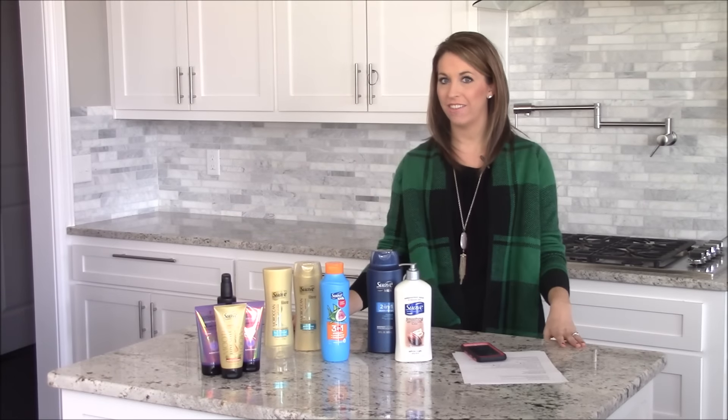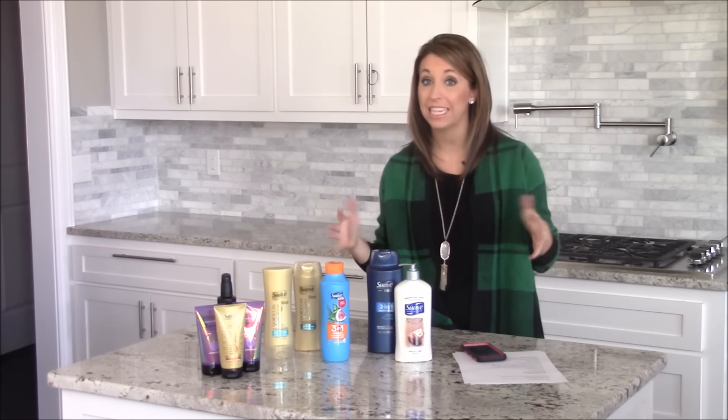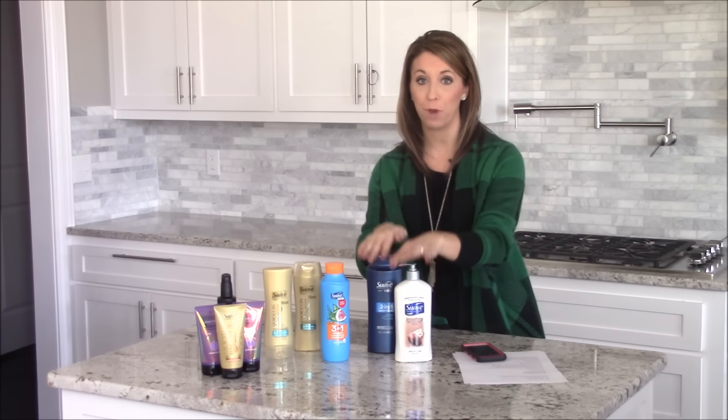Hey guys, it's Heather with passionfursavings.com. I have a really great deal on Suave happening this week at CVS, and I don't want you to miss it, so I'm going to break down the deal for you.